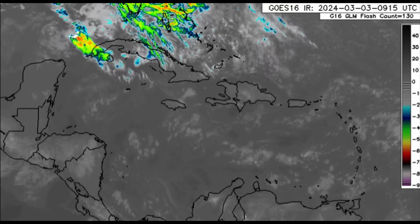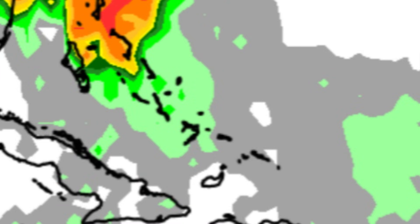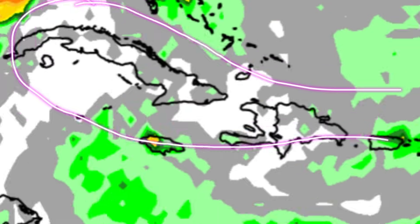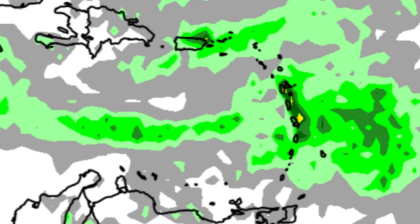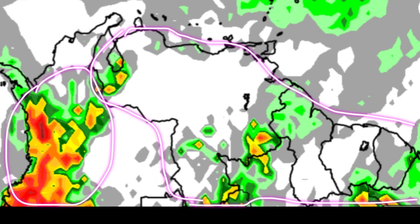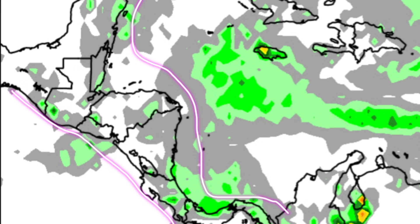Looking at the rainfall forecast for the rest of today, we can see some colorful shadings for parts of Florida and the northern Bahamas, so there could be some additional heavy downpours. Not much is expected for the central and southern Bahamas, Turks and Caicos, Cuba, Cayman Islands, Jamaica, Hispaniola, Puerto Rico, the Virgin Islands, and much of the Lesser Antilles — though some showers are already occurring over Guadeloupe, Dominica, Barbados, and down toward the Grenadines. Some downpours are possible for the ABC Islands and northern South America, including Colombia, Venezuela, and the Guianas.